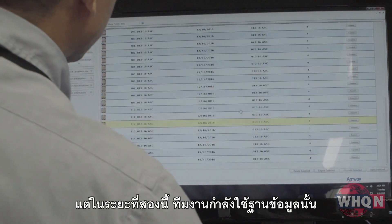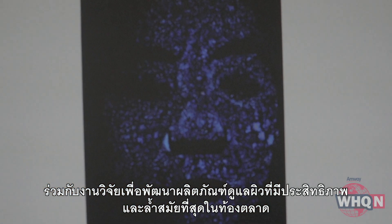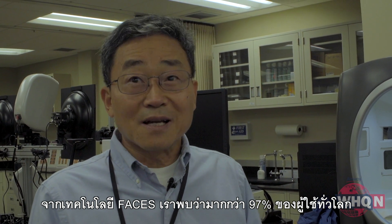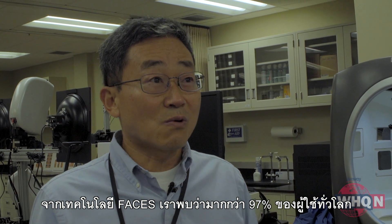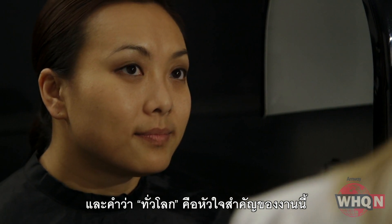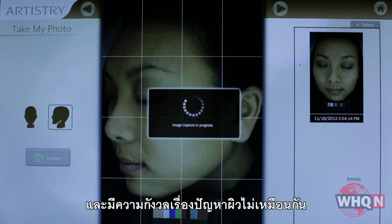But now in phase two, they're using that database and research to develop the most advanced and effective skin care products on the market. Based on the FACES technology, they found that more than 97 percent of users around the world have multiple skin concerns. And that part about around the world is key — different cultures have different environmental factors that impact skin and different skin concerns.